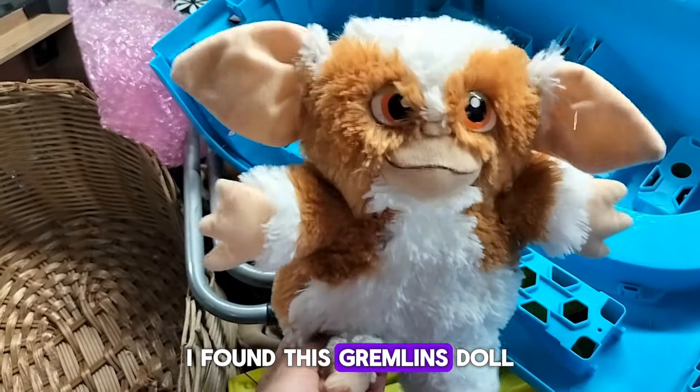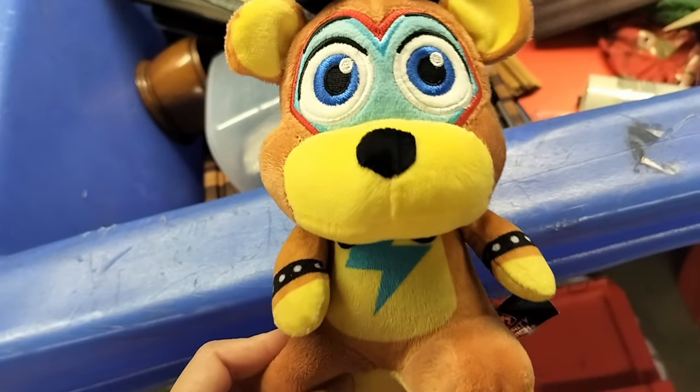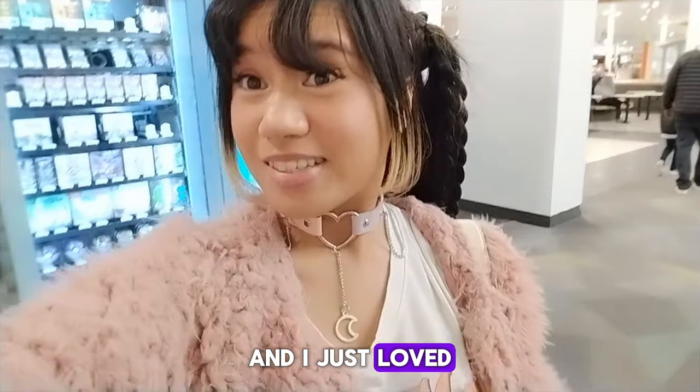So the horror fan that I am, I found this Gremlins doll — it's a Mogwai — and I was really obsessed because I found another horror toy. And this was FNAF Freddy Fazbear. I just loved it.